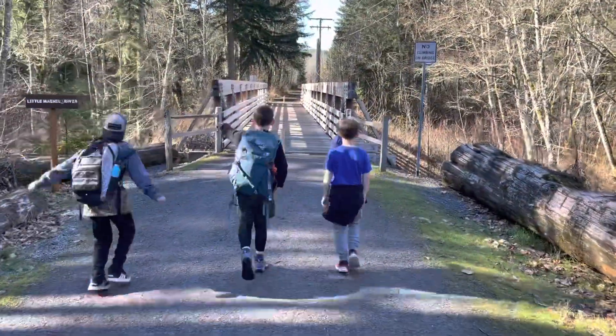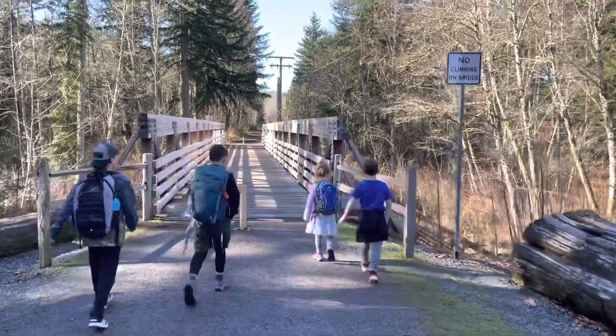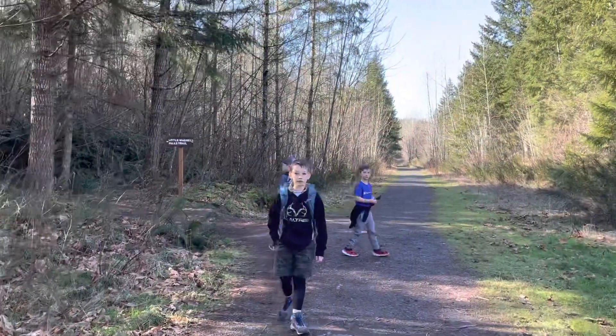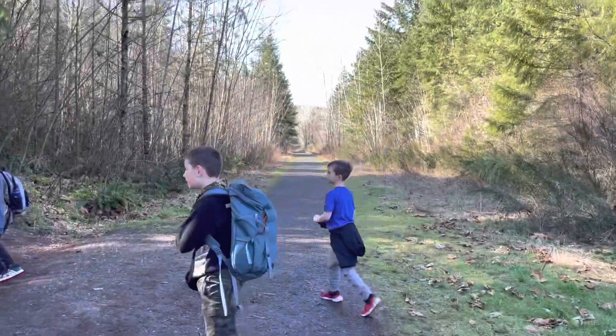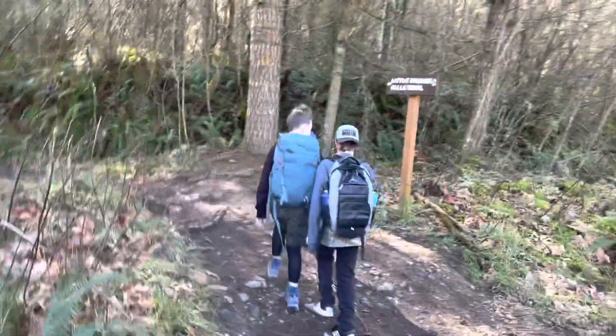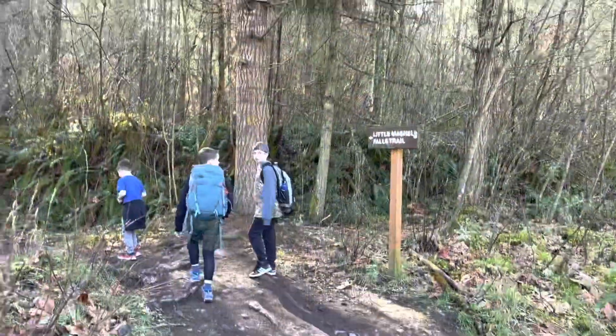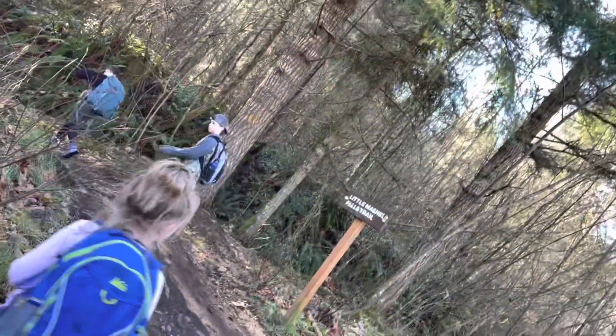This is the last little bridge right before the Nashville Falls trail, just right up over there. This is the end of the Bud Blanchard Trail. We're exactly a mile and a half in right now — 1.5 miles — and we're gonna head down this way.